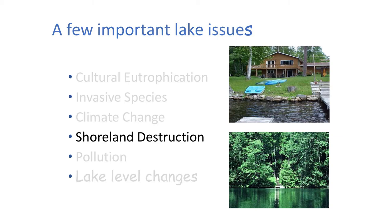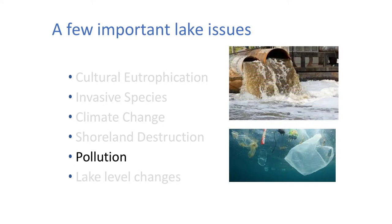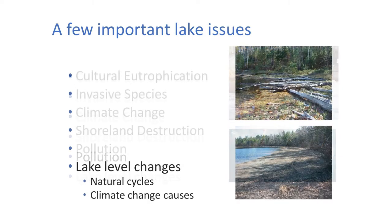Shoreland destruction is also going on. We love our lakes, but we like to have them look like suburban landscapes, and that is not good for the lakes. A much more natural shoreline is a much healthier lake — you want to allow that littoral zone to foster and be the nursery for all those organisms. There's also pollution — one of the polluters we're hearing about more and more is microplastics and micro pellets that are getting into our lakes.